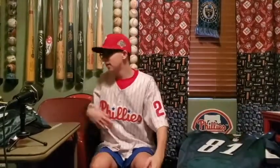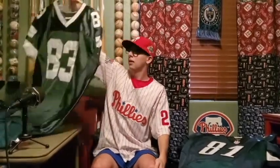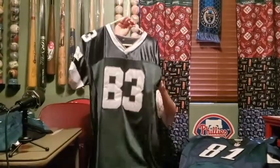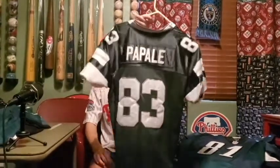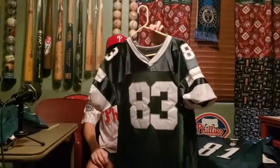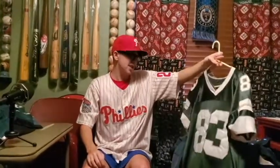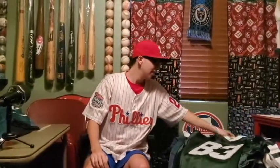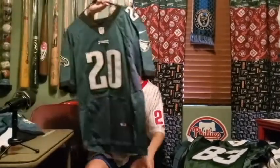This one: Vince Papale — if you've seen the movie Invincible, very good movie. Very simple jersey from back when the Eagles used to have absolutely no logos on their jerseys. People always ask me if this is a Jets jersey — no, it's not.